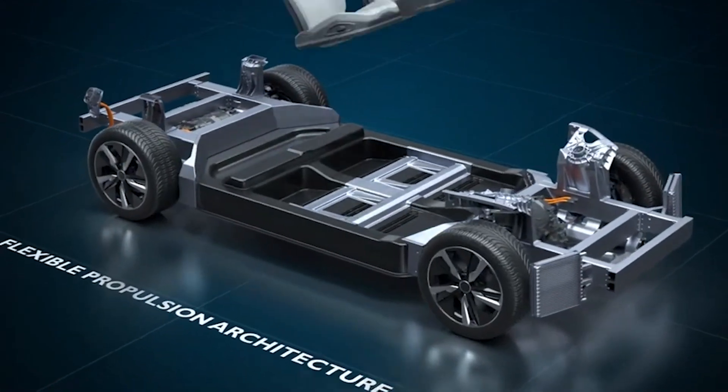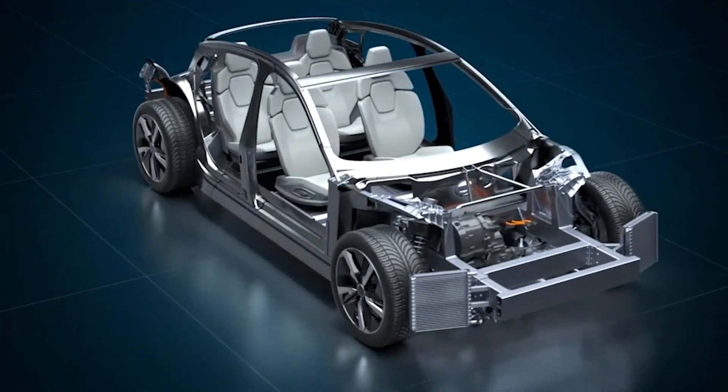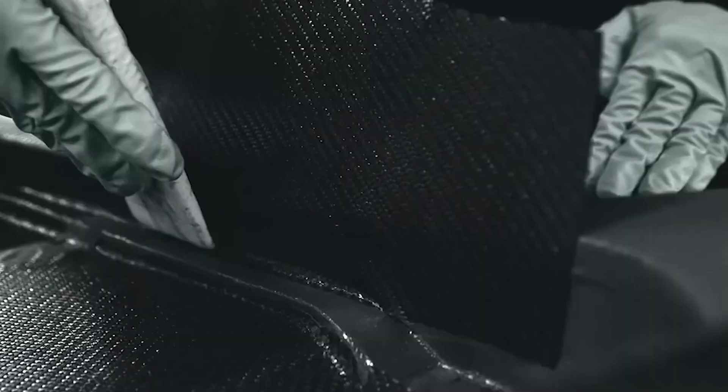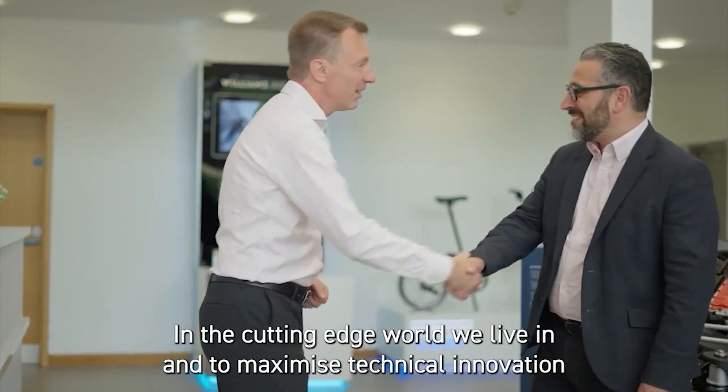Now, 1,900 kilograms may sound like a lot and it is, but all-electric and fuel cell vehicles tend to be heavy. In the world of fuel cell and EV racing, this reduction in weight translates to exceptional agility and responsiveness, placing EVR-H powered supercars in a league of their own.